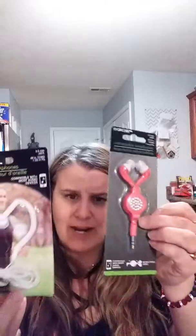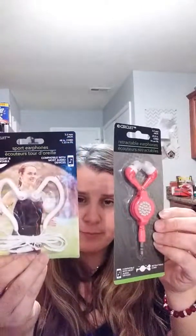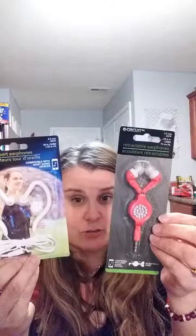The next thing is earphones — I usually don't buy the E-Circuit brand but the last pair I had, I just threw away today. They didn't last even two months and one side was going out. So I'm going to give these a try and see if they work any better.